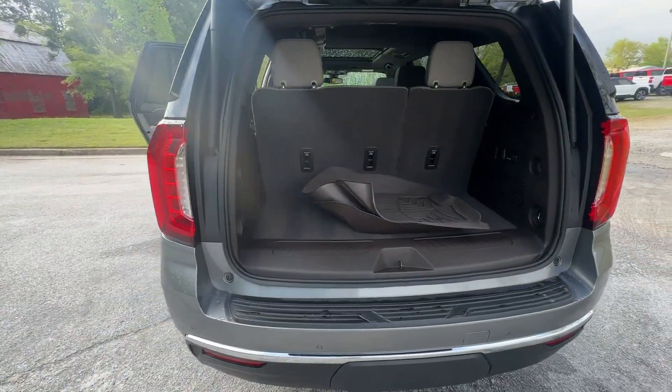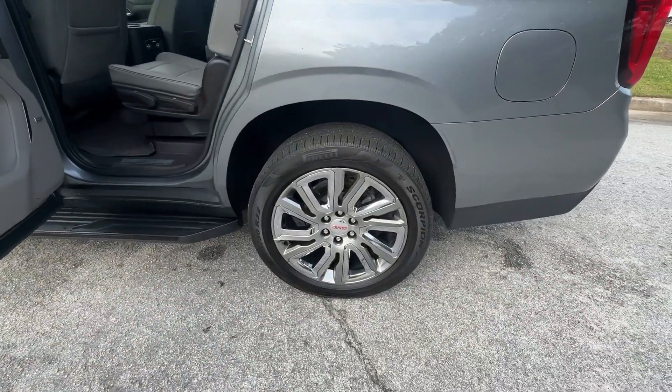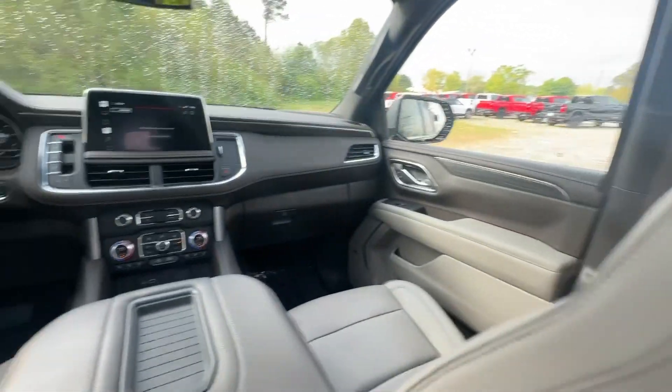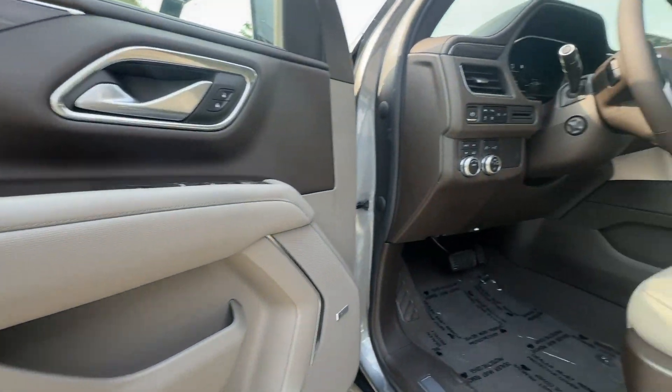These are just some of the great options this vehicle comes with: pre-collision system, intelligent auto on-off high beams, panoramic roof, lane departure warning, navigation system, keyless entry, satellite radio, premium sound system, cooled front seat, four-wheel drive.